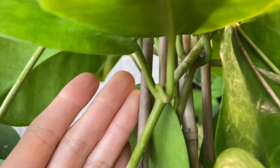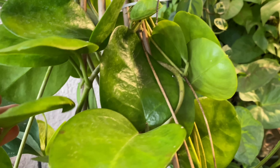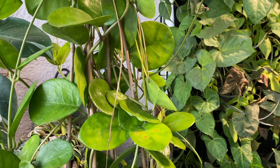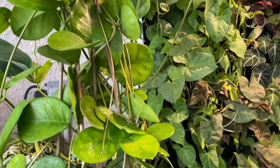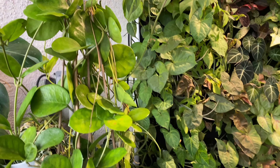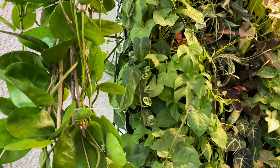Oh, another peduncle! So it looks alive, and oh right here, another one — I'm so excited! I cannot wait for it to bloom. I'm showing this because the last time I did a video on this plant it was so tiny, and now look at how fast it's grown. I've never cut or trimmed it ever.